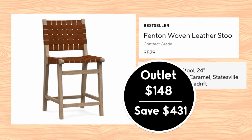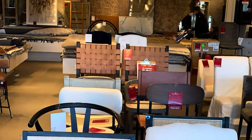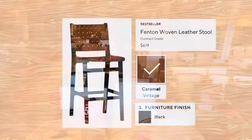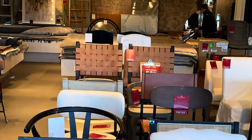It also takes quite a while to order the Fenton because they're custom pieces, like a lot of Pottery Barn furniture. They also have two of them in the barstool height in black wood — the Fenton woven leather stool at $619 regular price. The outlet sale price is $197.